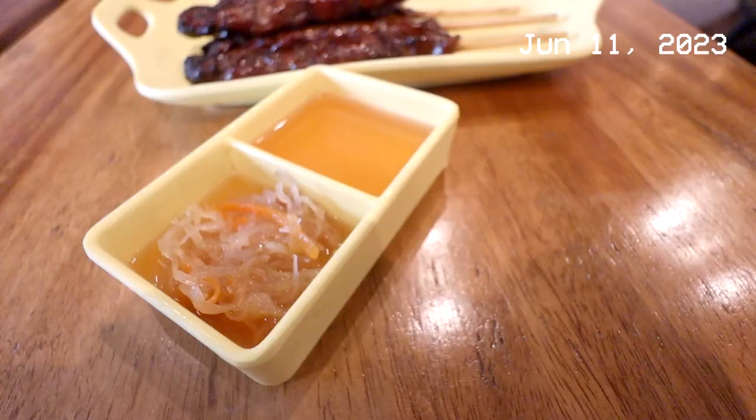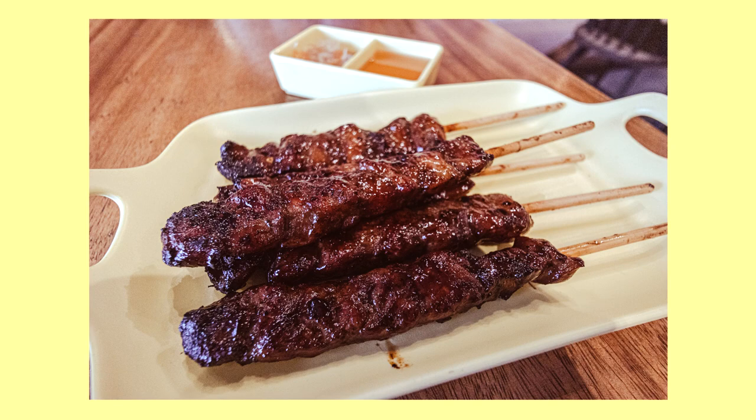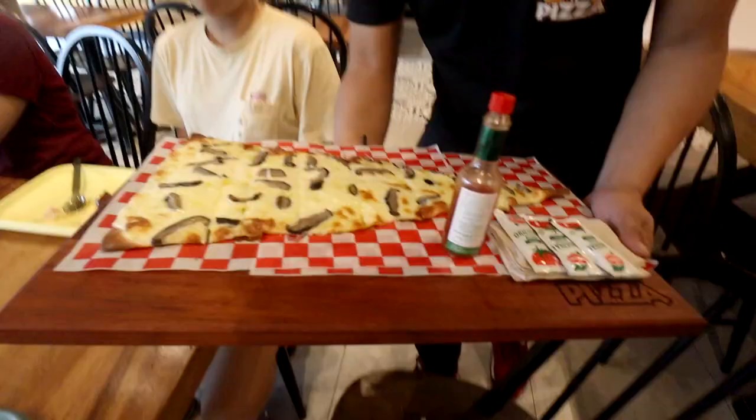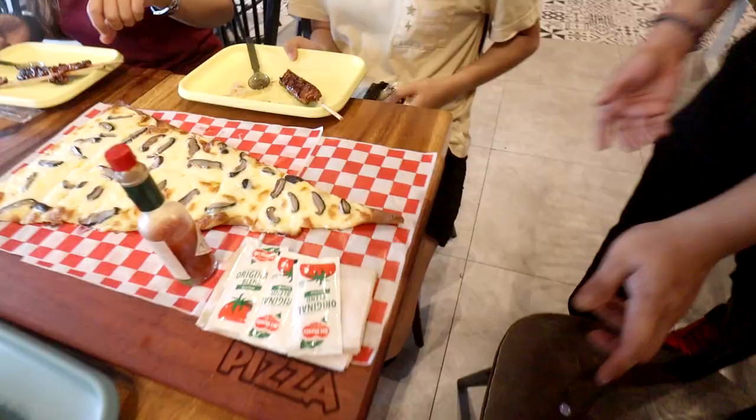I got some pork BBQ skewers from Vito's BBQ. This is Achara — it's a popular Filipino condiment made with pickled papaya and carrots, among other things. I've ordered from Vito's BBQ's Ronak Art Center branch on Ortigas Avenue, San Juan before. It's really good. The meat is thick and juicy. Many street food style Filipino pork BBQ skewers are really thin and hard to chew.